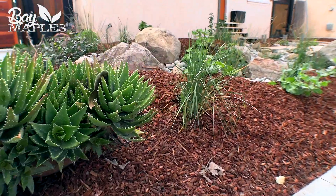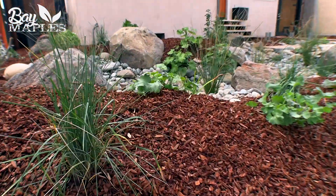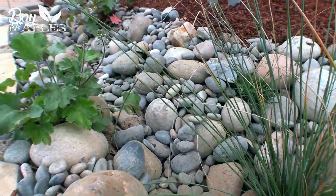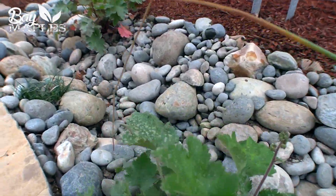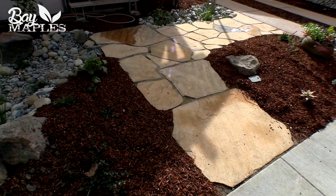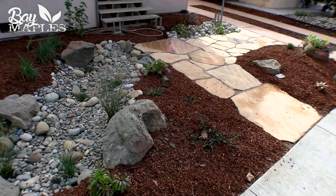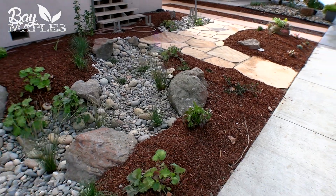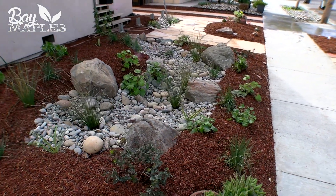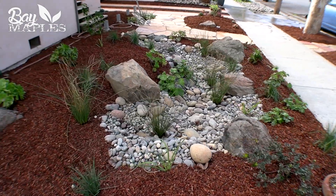And it also has to look fantastic, create habitat value, and just be an overall good-looking garden. Making the garden look good is one of the most important parts, because you can sell people on the benefits of sustainability, saving water, reducing impacts on our environments, but if it doesn't look good, no one's going to do it. The key thing is to tie all these concepts together, but make it look good.